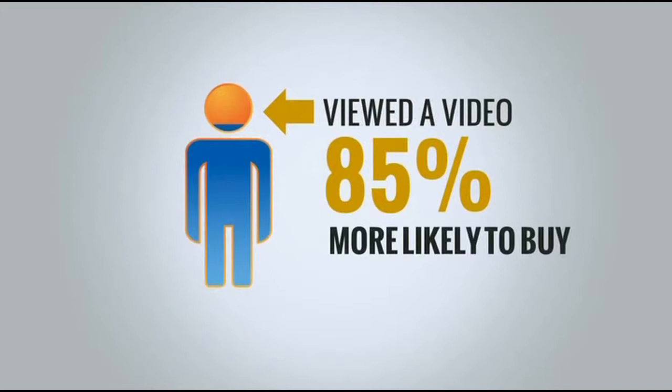The search engines love video, and if you know what you're doing, your video can be on the first page of the search results in as little as 30 minutes.